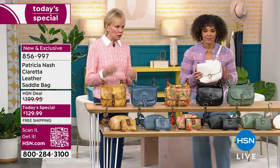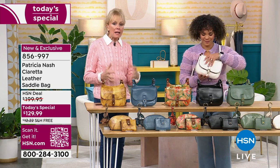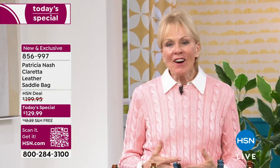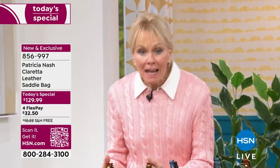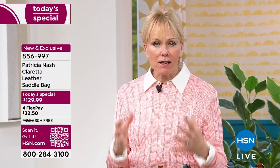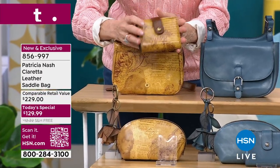It really is. I think we've all learned, especially during the pandemic, that we don't have to carry the kitchen sink with us. But this bag is that Goldilocks size that carries everything you need. You don't have to sacrifice leaving something behind. Even if you don't want this size wallet that we're showing today, which is just an amazing wallet as well.